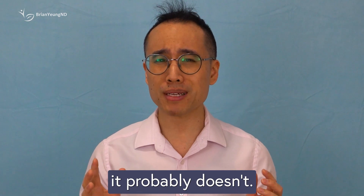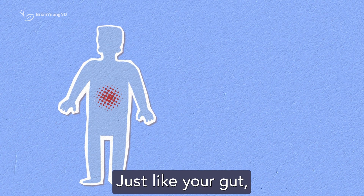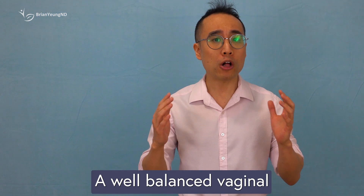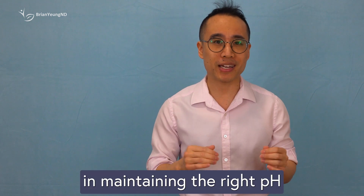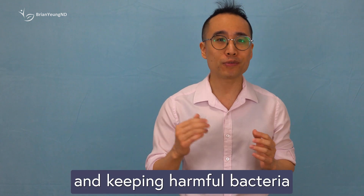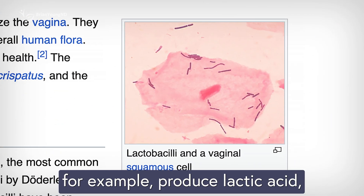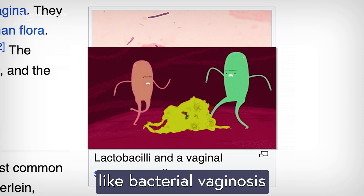The honest answer? It probably doesn't. Just like your gut, the vagina has its own community of bacteria that help keep it healthy. A well-balanced vaginal microbiome plays a crucial role in maintaining the right pH and keeping harmful bacteria and yeast in check. Certain strains of Lactobacillus bacteria, for example, produce lactic acid, which helps create an acidic environment that can prevent infections like bacterial vaginosis and yeast infections.